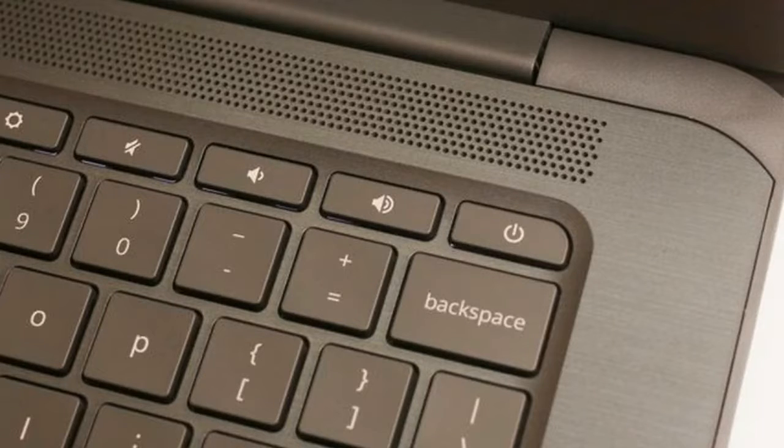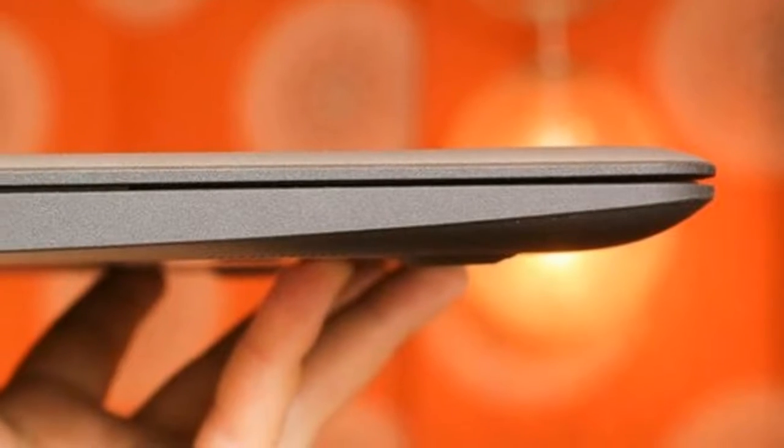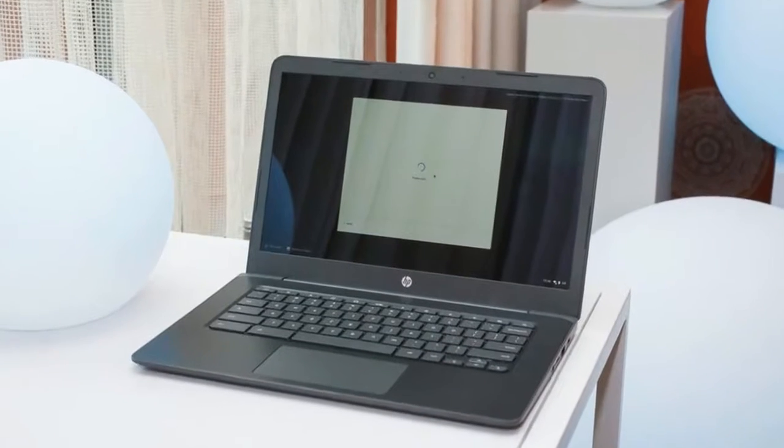Around the sides you'll find USB-C ports for accessories and external displays. They're also used for charging to simplify keeping a fleet of them ready to use. And you get 802.11ac 2x2 wireless.